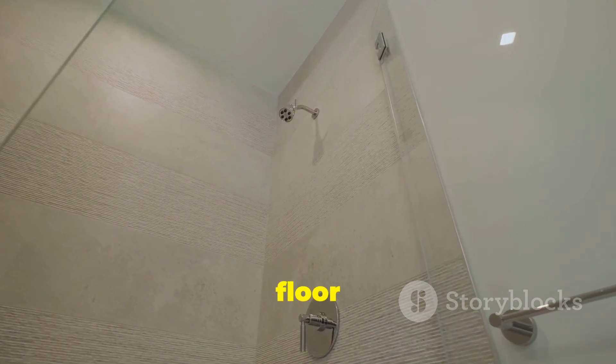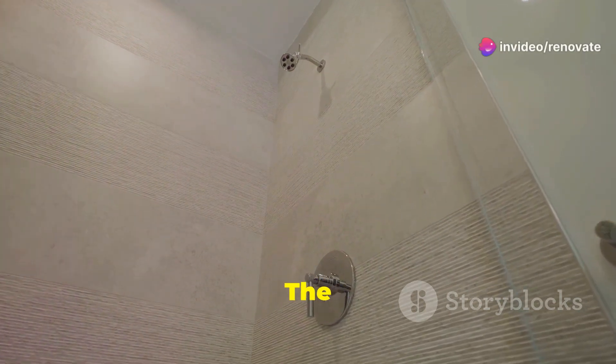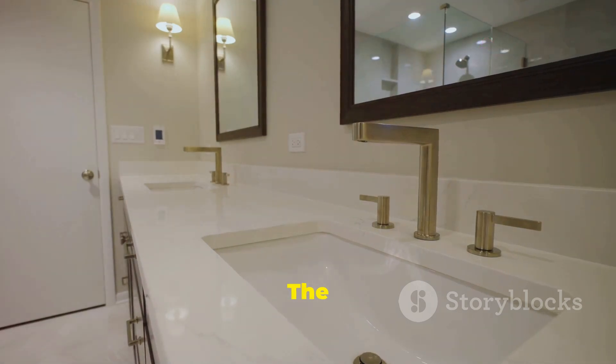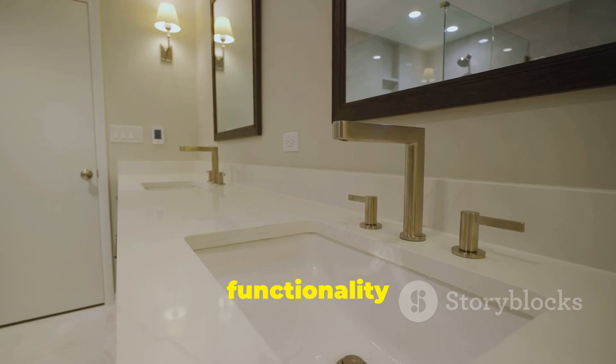Finally, we revamped the main floor bathroom for $7,000, completed in two weeks. The bathroom now features modern fixtures, elegant tiles, and improved lighting, making it a luxurious space. The renovation significantly enhanced the overall appeal and functionality of the home.